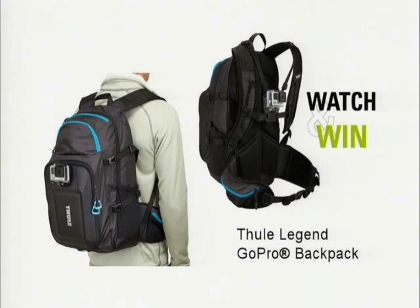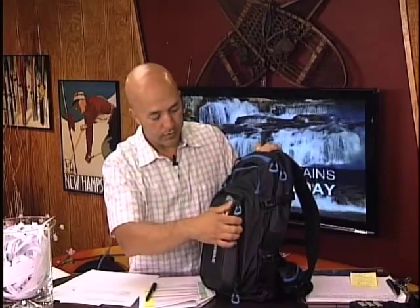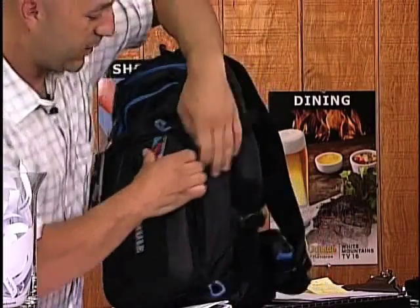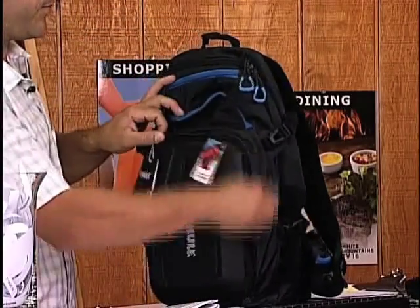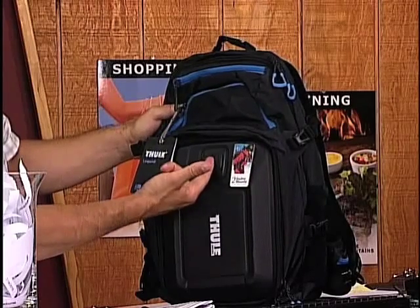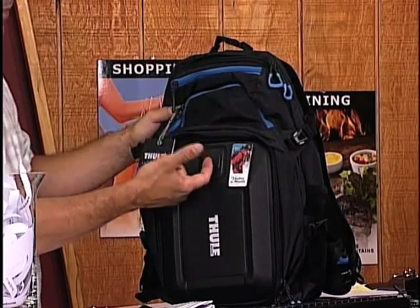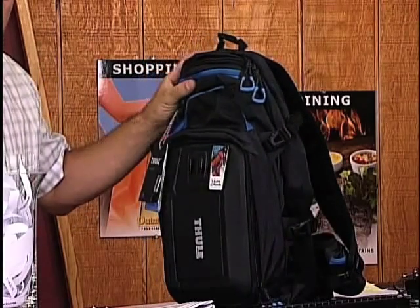It actually has a hard outer case here where you can put your GoPro and all the peripherals. I don't know if you can see that right there, but we've got the padding for all the GoPro gear. Keeps it nice and safe — hard right there. Look at that. Integrated GoPro mount, and you can actually put a GoPro right on your backpack. It's a crush-proof padded compartment that holds up to three GoPro cameras.